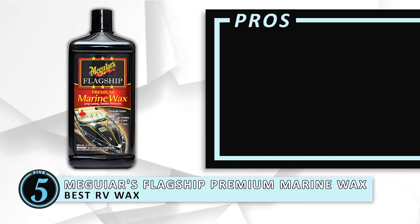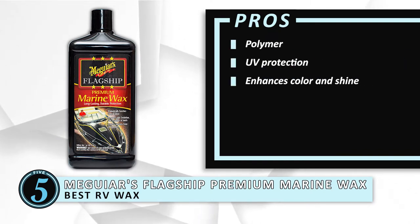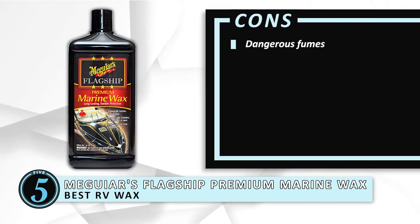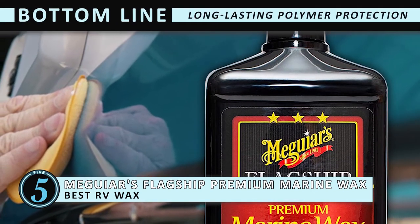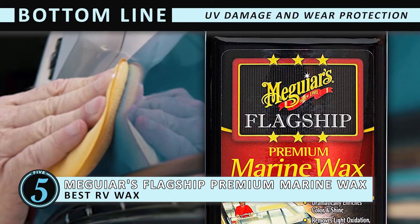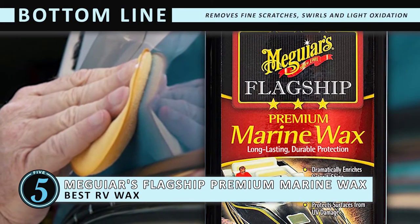Its pros are: polymer, UV protection, enhances color and shine, removes light oxidation and scratches. However, it produces dangerous fumes. Bottom line is, the formula provides long-lasting polymer protection, making it the best RV wax. Protects the RV from damage and wear caused by UV rays. Able to remove fine scratches, swirls, and light oxidation.